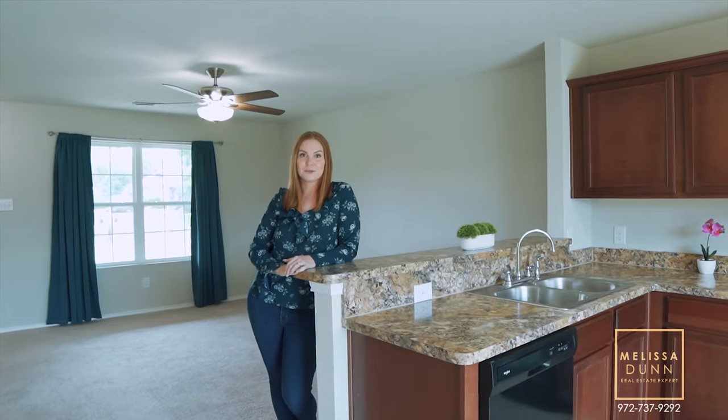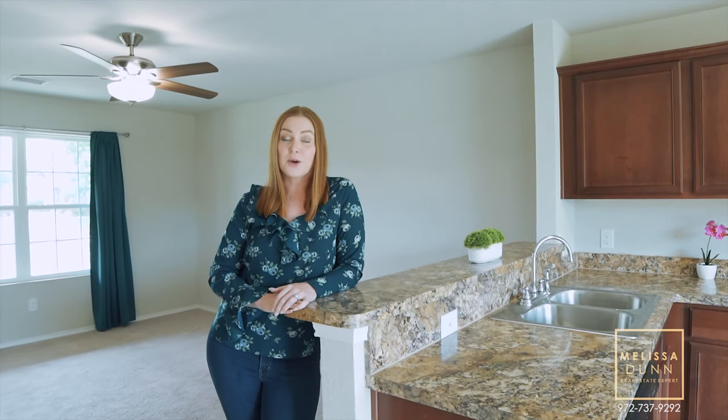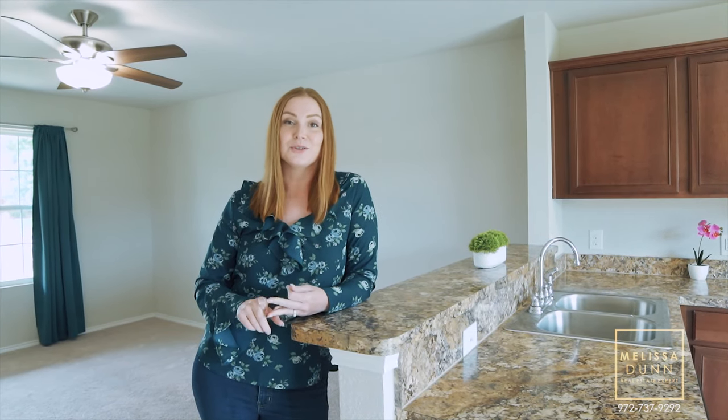Finding an affordably priced home in the Metroplex is really difficult today, but this home is priced right. It's nearly new at just over a year old, and you're only 30 to 40 minutes away from Dallas.